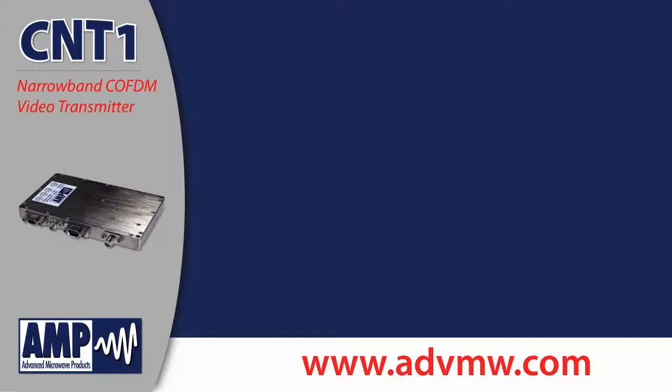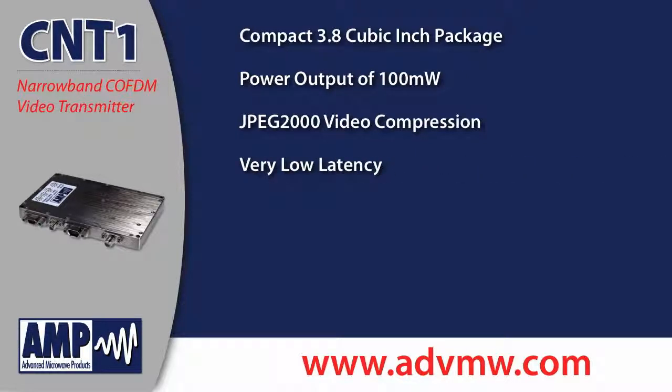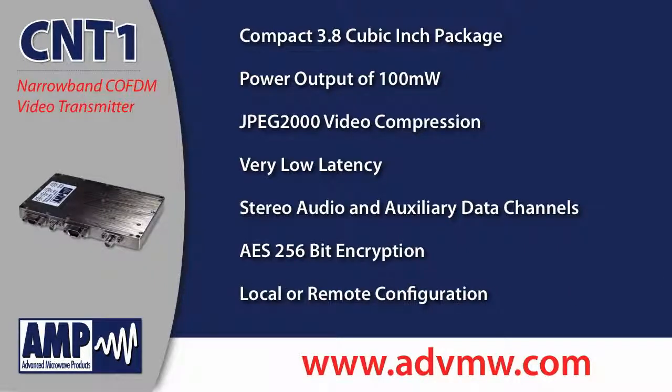Its features include a compact 3.8 cubic inch package, a power output of 100 milliwatts, JPEG-2000 video compression, very low video latency, stereo audio and auxiliary data channels, AES 256-bit encryption, and local or remote configuration.